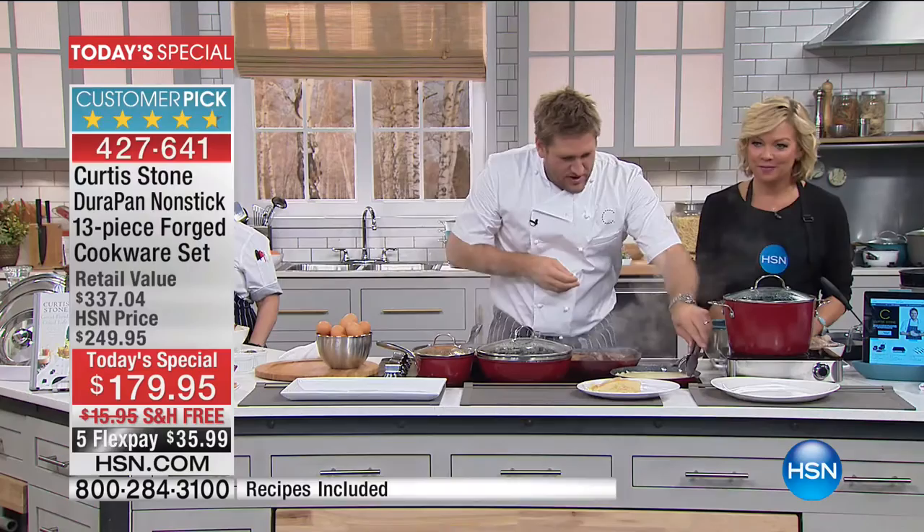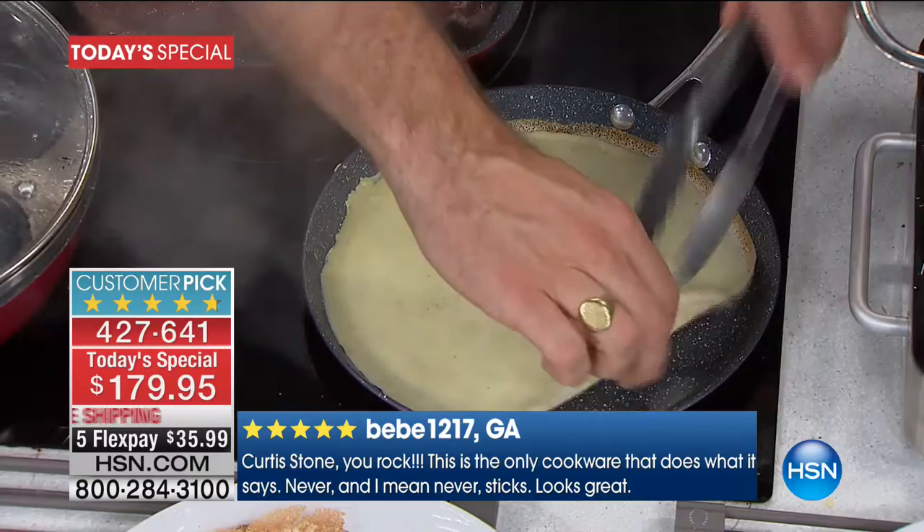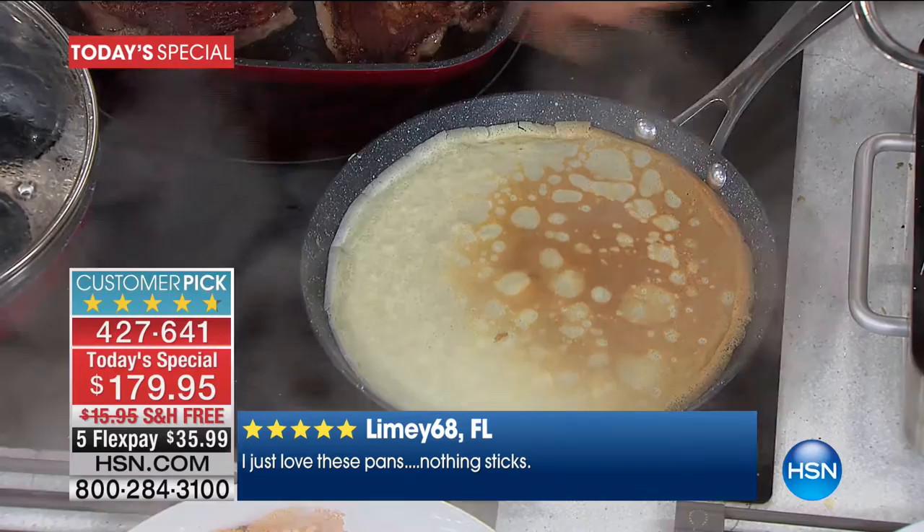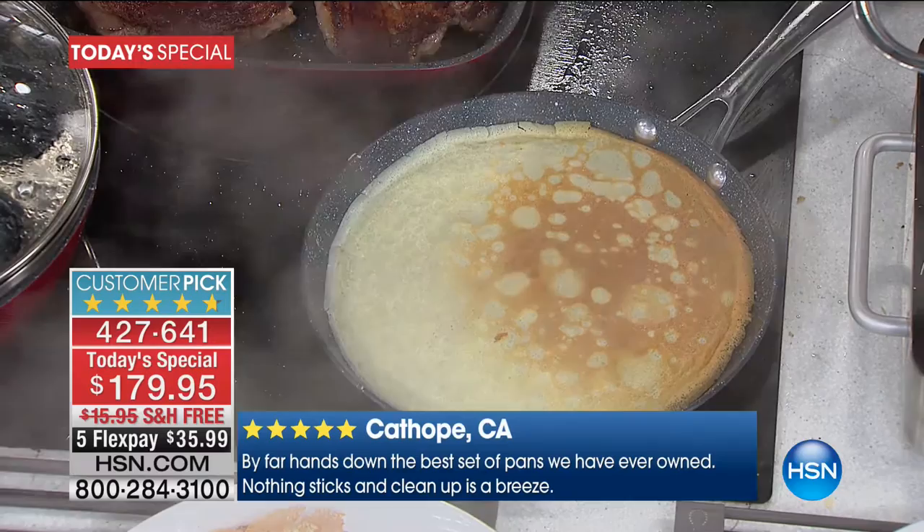You saw me put that crepe batter in without a drop of oil or a lick of butter. Normally, you know, at a little crepe shop they're brushing it with butter before they pour the crepe — you don't have to anymore, which is what's so awesome. It's so counterintuitive, but it's because of the DuraPan non-stick.